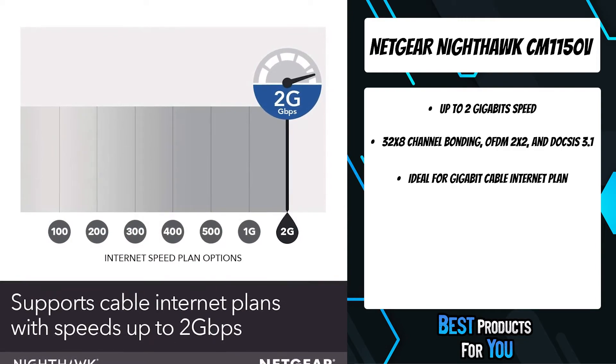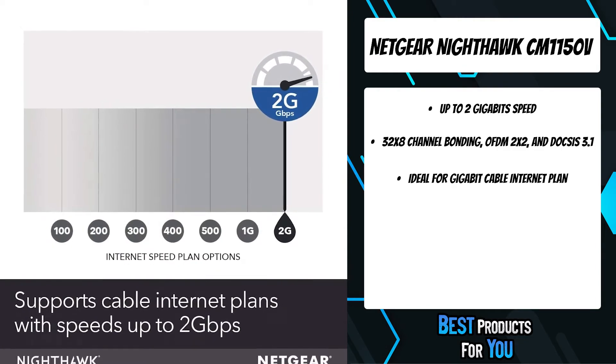It can save up to $120 per year on monthly cable modem rental fees.